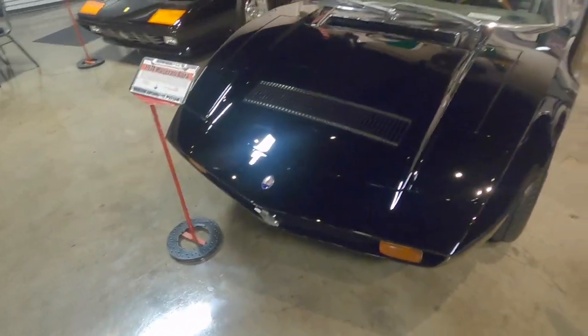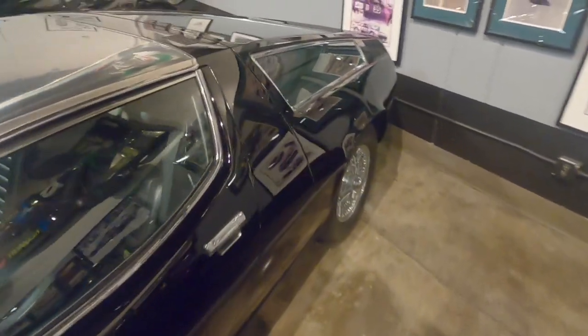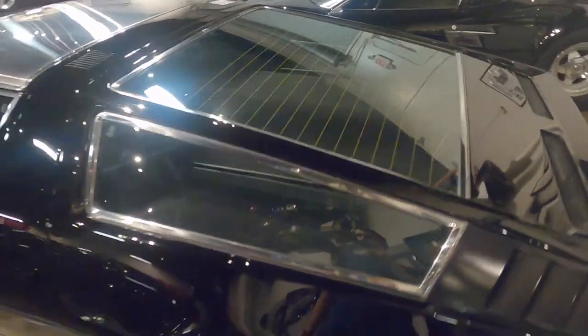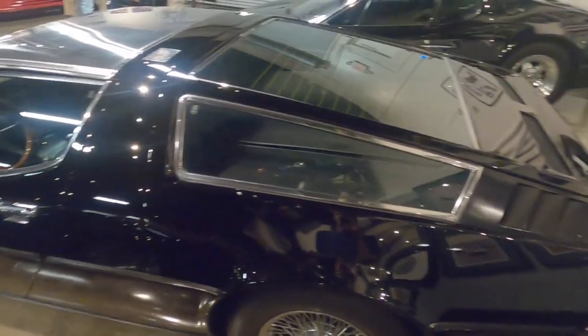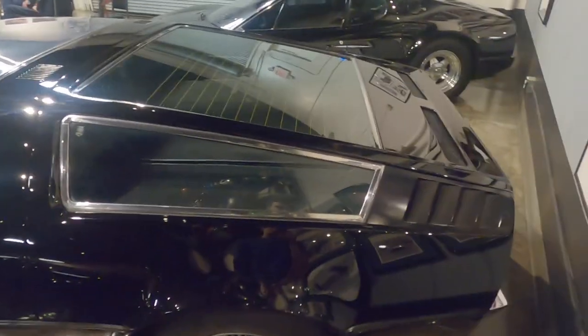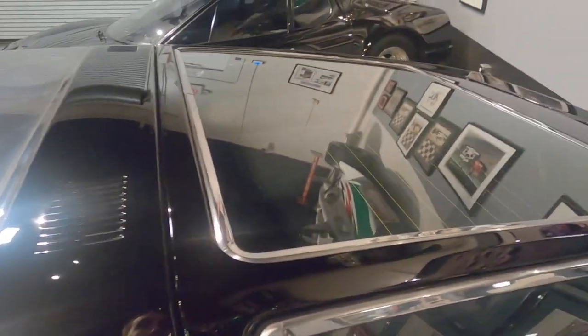And here, I believe, is the Maserati Bora. Very cool car — incredible lines in the back. I'm sure you can't really store anything back there realistically because of the engine in the back. You'd probably roast any bag you have back there. Maybe good for keeping your castle warm as you go visit family or something.